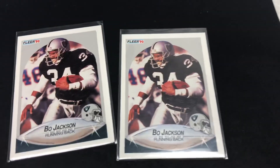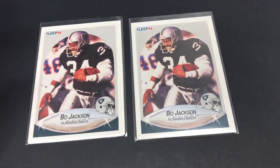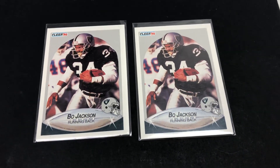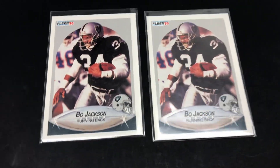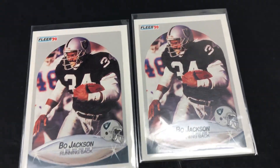These are from the Fleer 1990 set. Every card from this era is notoriously uncentered. I just put a basic grid over these, and based on my eye, they look pretty good.